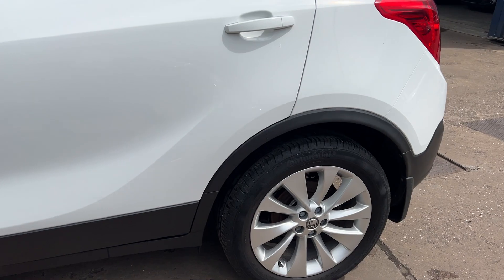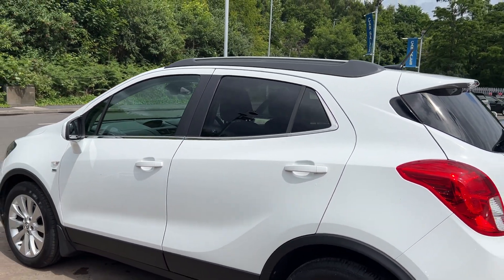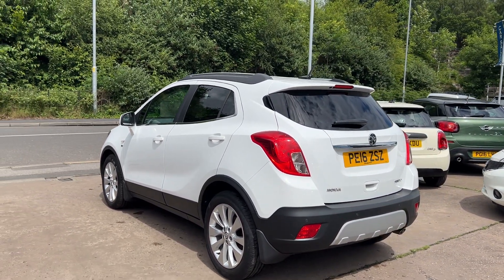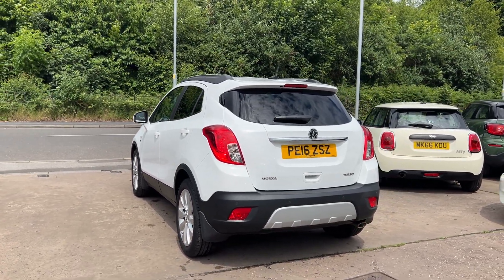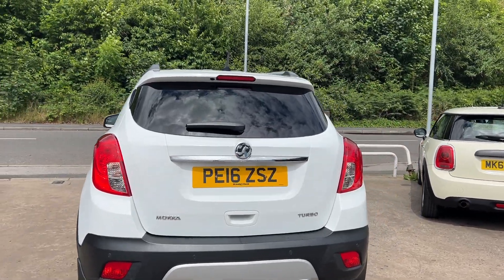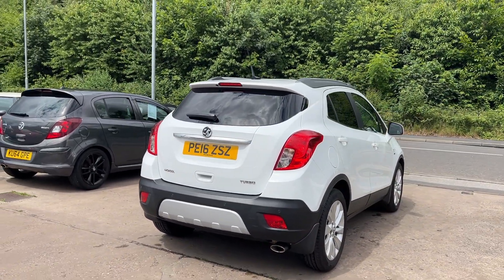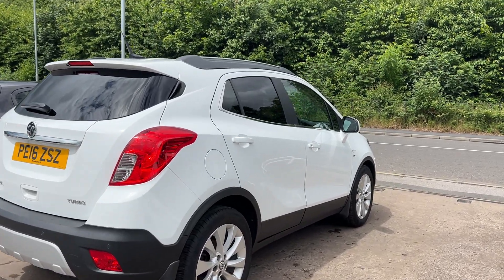The car has 18-inch alloy wheels, air conditioning, electric windows in the front and rear, electric folding mirrors. It's a 6-speed, has front and rear parking sensors, full leather trim, heated seats, cruise control, DAB radio, CD player, auxiliary port, USB, Bluetooth, rear privacy glass, automatic lights, remote central locking with two keys, multifunction steering wheel, and full service history.